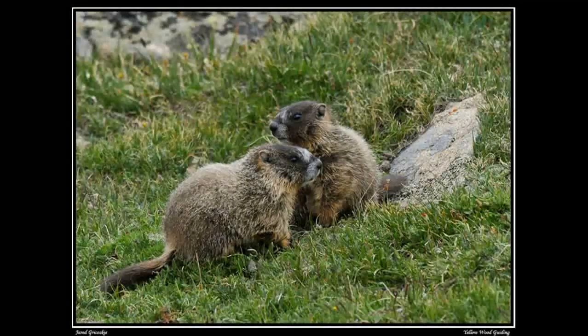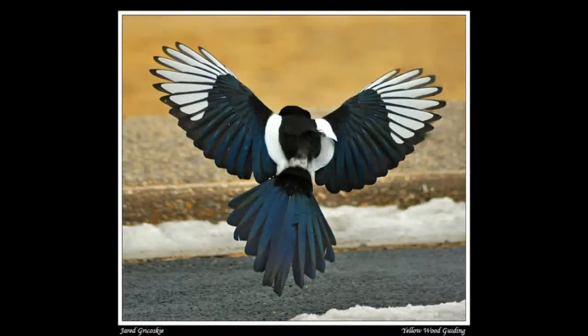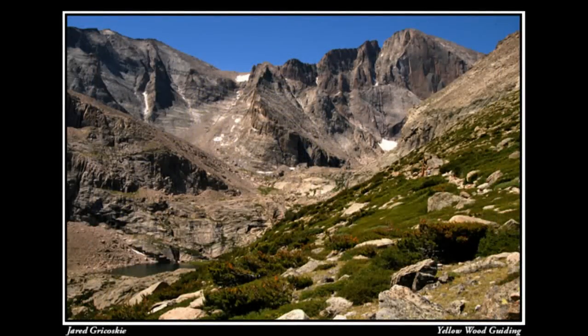We can explore wildlife on a wildlife safari, we can look at the park's flowers — there's over a thousand species. We can check out the birds of Rocky Mountain National Park and their amazing color and amazing songs. We can also explore the park for its geology; there's amazing stories in the rocks.